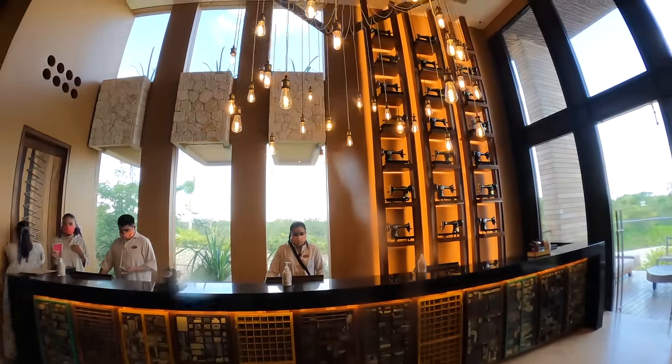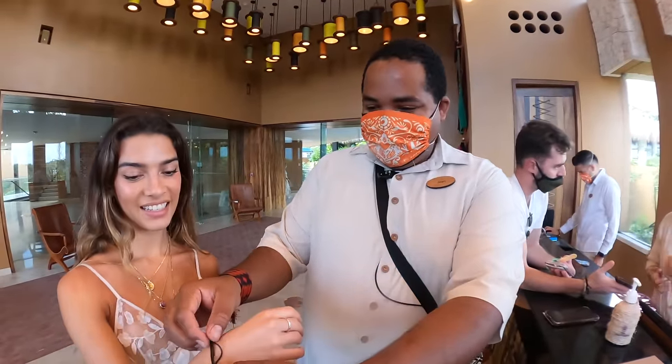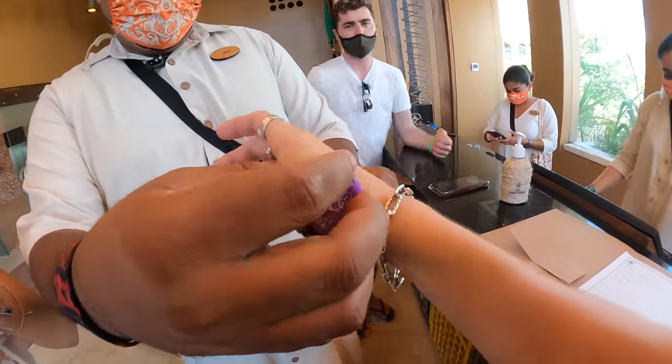The vibes are already good. Time to check in. Apparently with our stay we have a butler, which is crazy. This is Jean — he speaks Spanish, English, and a little French. So this is my all-access pass to the resort.